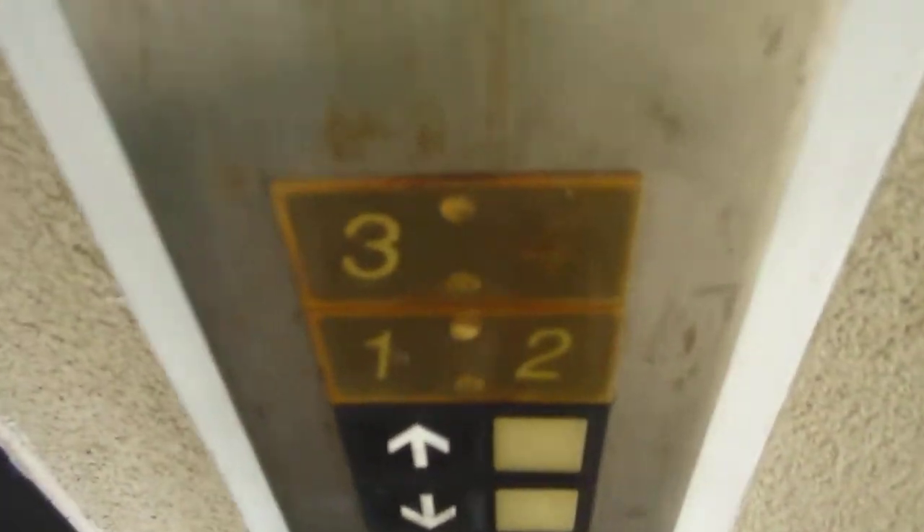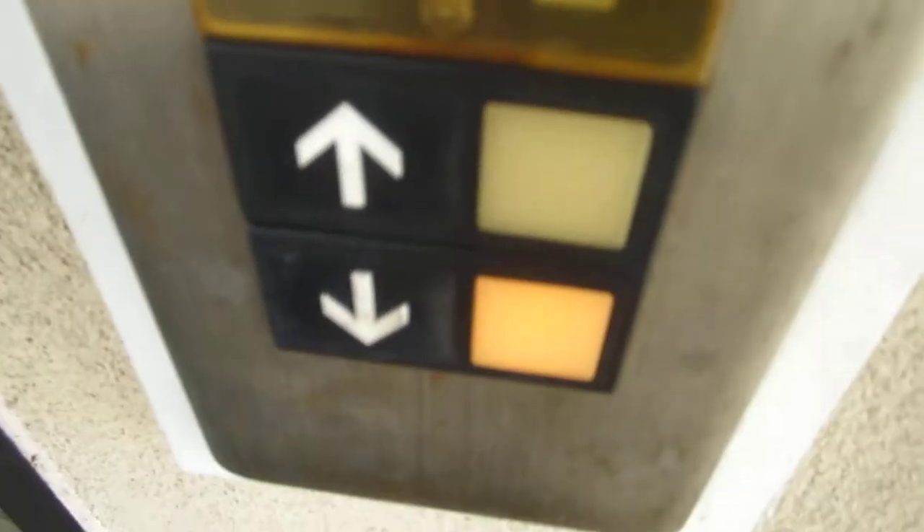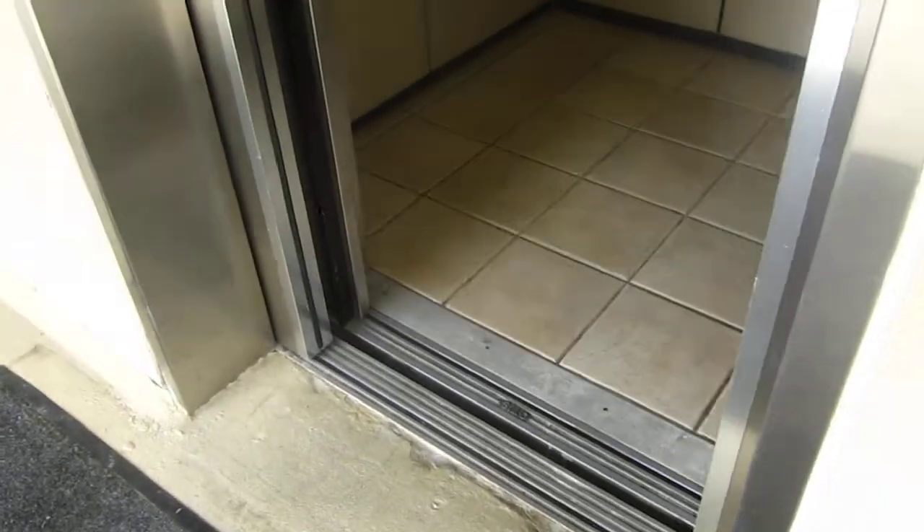There's the indicator, which doesn't work. Going down. Indicator doesn't work. Let's go down to pay.